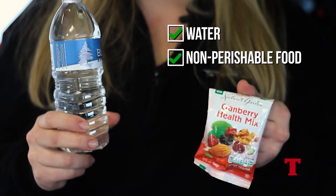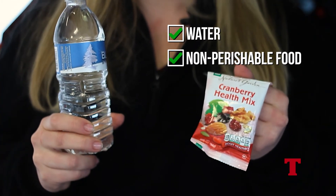Last up, it's never a bad idea to keep some bottles of water and some non-perishable snacks in your car to keep you nourished while you wait for help.